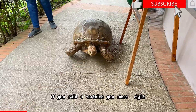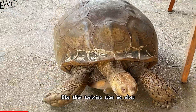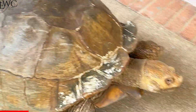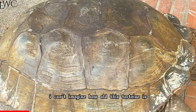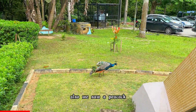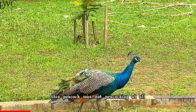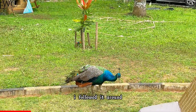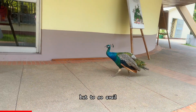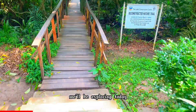A tortoise! If you said a tortoise, you were right. This tortoise was so slow — I've not seen a tortoise in real life. Look at the shell, look at the legs. I can't imagine how old this tortoise is. We also saw a peacock. It was not peacocking at all — I followed it around waiting for it to do what peacocks do, but to no avail. So I decided to show you the entrance to the forest we'll be exploring today.